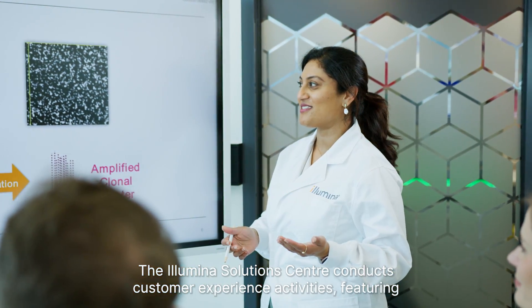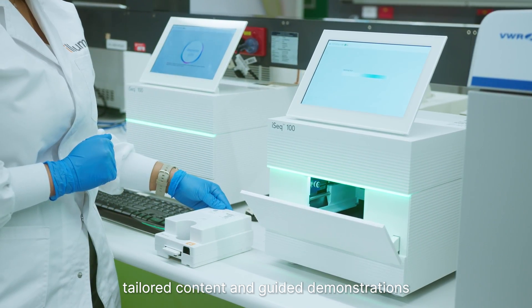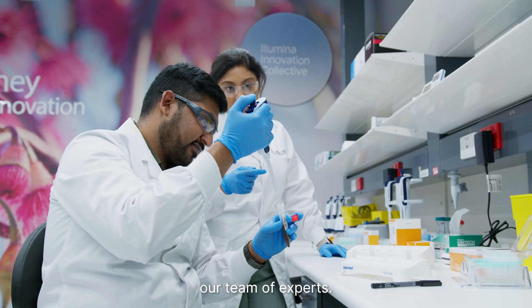The Illumina Solutions Centre conducts customer experience activities featuring tailored content and guided demonstrations for users of all experience levels. We invite you to come and try a technology with our team of experts.